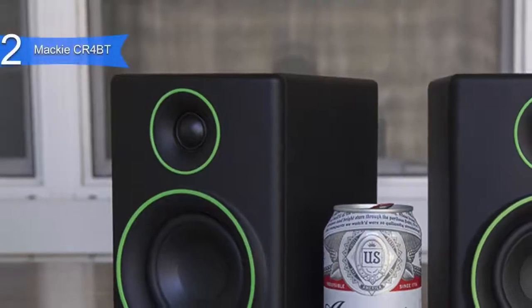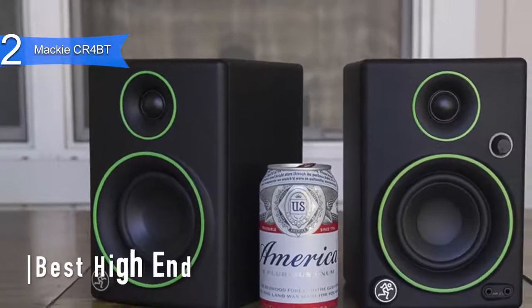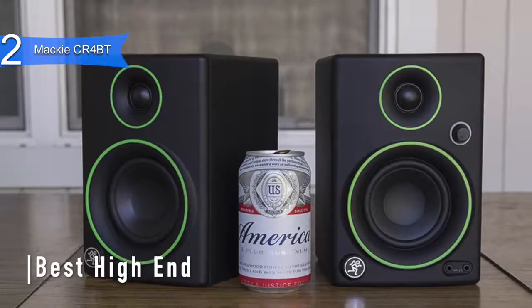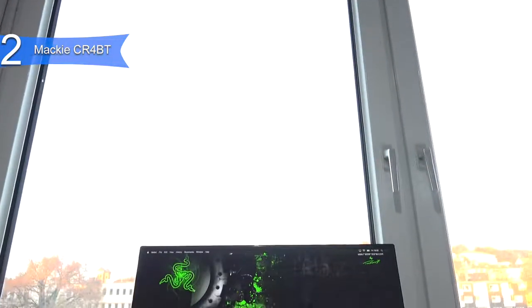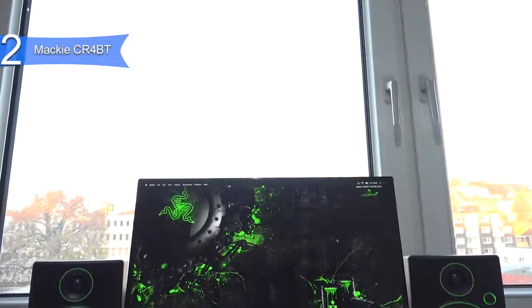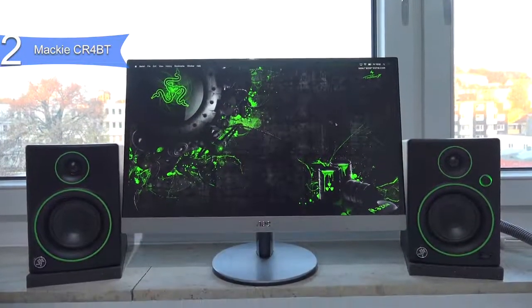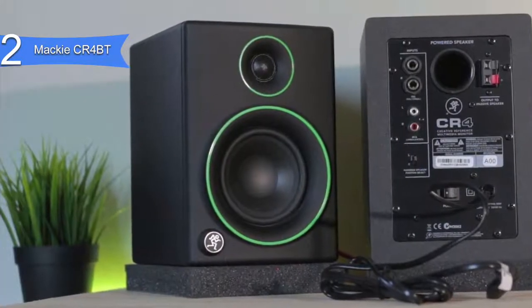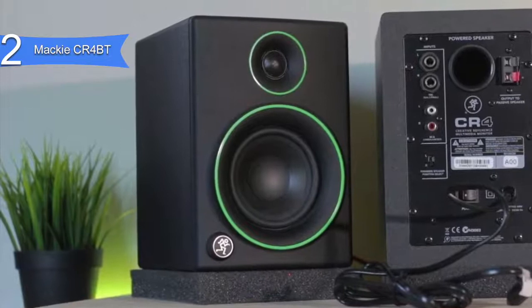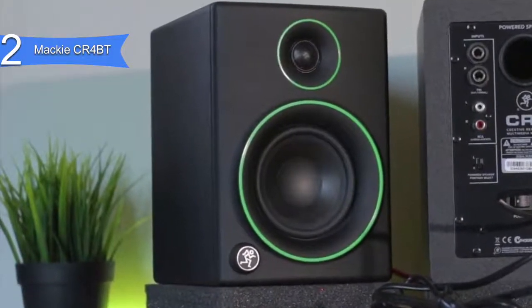In second place, we have the Mackie CR-4BT. This is our pick for the best high-end computer speakers, available at around $200. These speakers promise professional-grade performance, sound great as a premium pair of studio-quality designed speakers, and are simple to set up and use. The speakers have full-range drivers which deliver a full, balanced sound whether you're listening to bass-heavy music, ambient soundscapes, or conference calls. They won't take up too much space on your desk and they pair easily with your devices via Bluetooth.